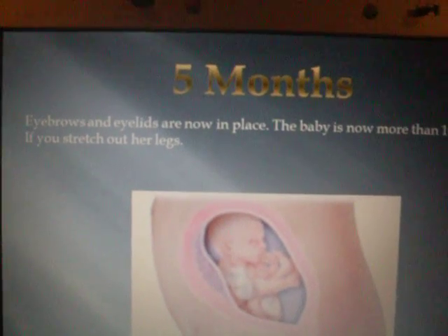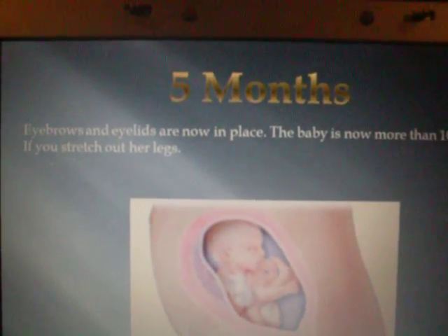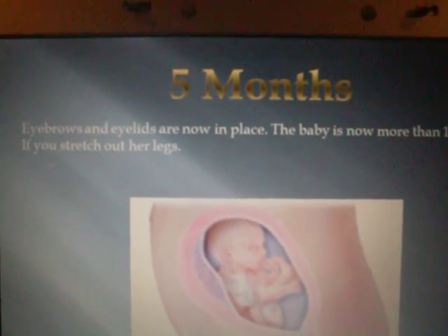5 months. Eyebrows and eyelids are now in place. The baby is more than 10 inches long, if you stretch out her legs.